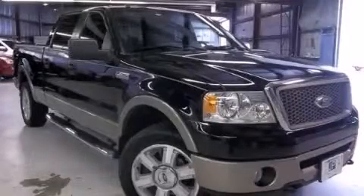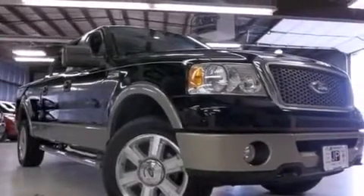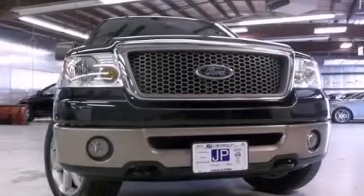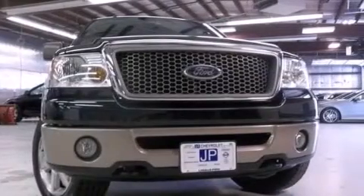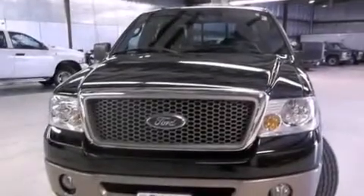This is a 2006 Ford F-150, made for the job site, the trail, and the town. This truck has a 4-speed automatic transmission, a 5.4-liter V8, and the added safety and control of 4-wheel drive.